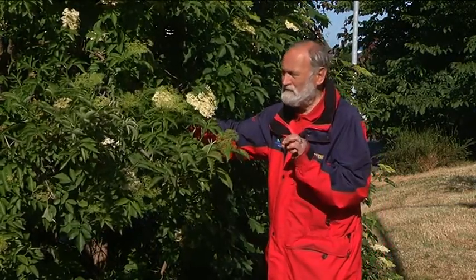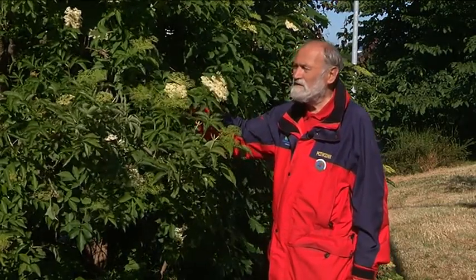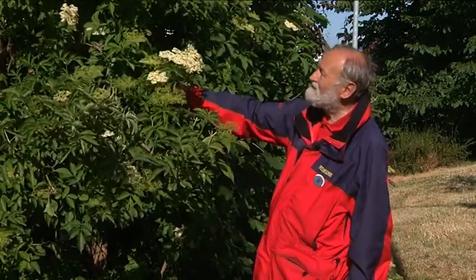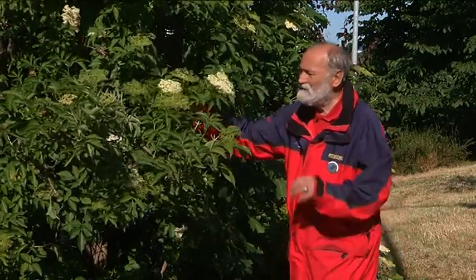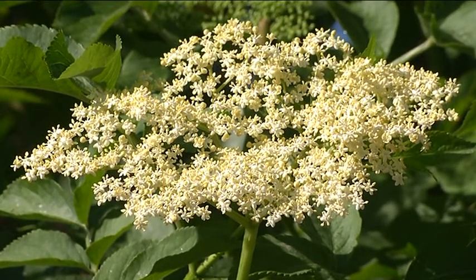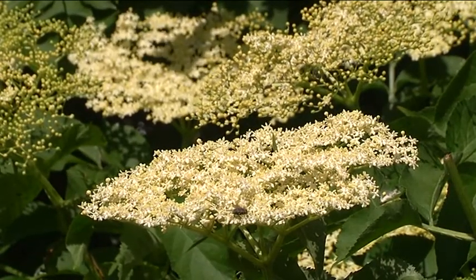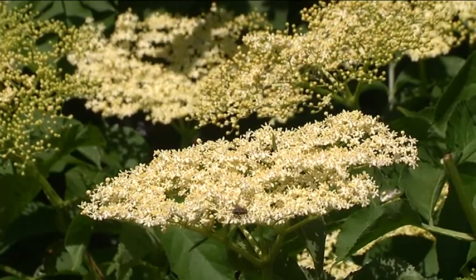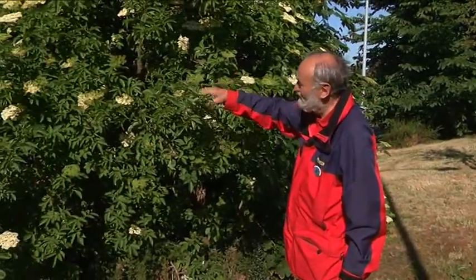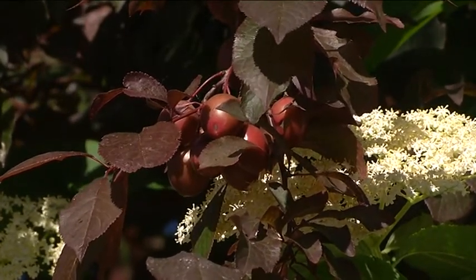Natomiast owoce po przygotowaniu, kiedy tracą swoje złe elementy — bo są pewne ilości trucizny — po wygotowaniu są też wspaniałe: z tego budynie, kisiele i inne rzeczy. Proszę popatrzeć, że kwiaty, drobniutkie kwiatuszki, zebrane są w ogromne baldachy i to jest ich piękno. Widzimy tego dużo, bardzo intensywnie pachną i warto przyjść tutaj nad rzekę i popatrzeć.